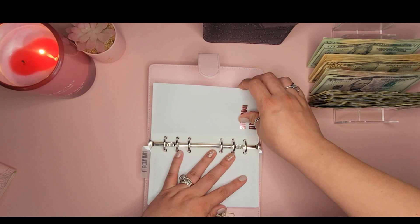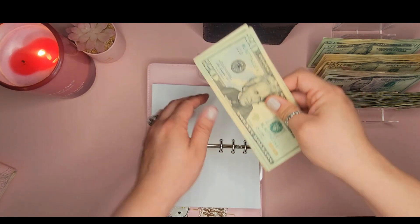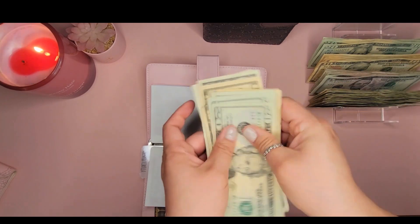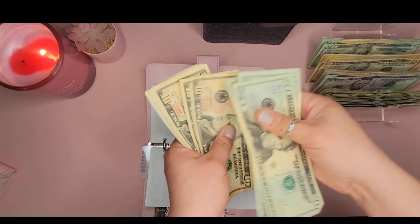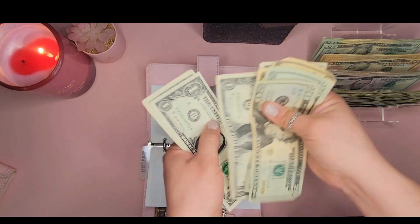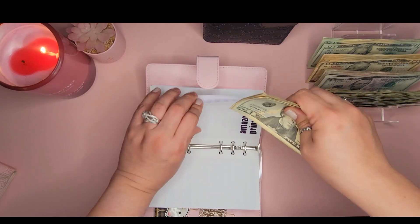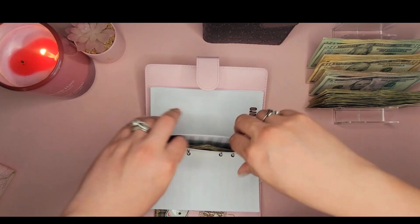Next is our Amazon Prime subscription, which is due in August, and that is getting $12 — a ten and two ones. We now have $96 in that envelope.